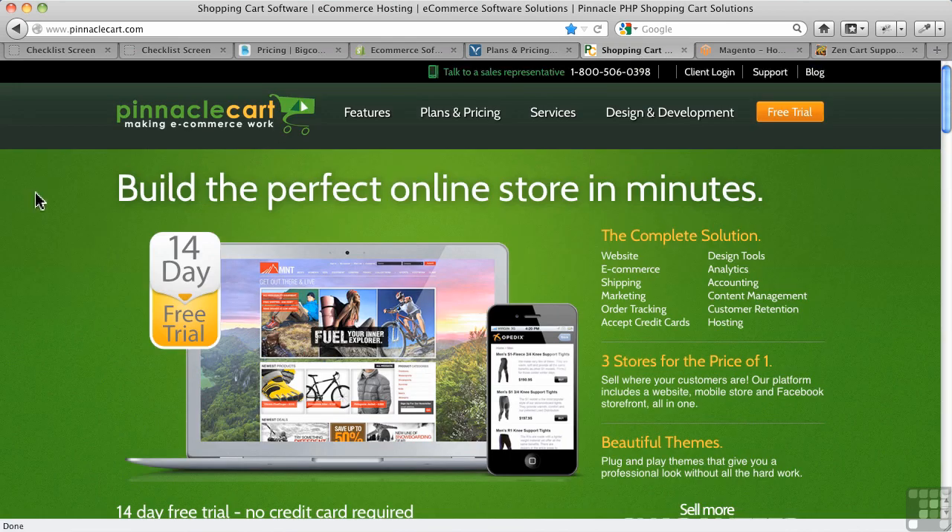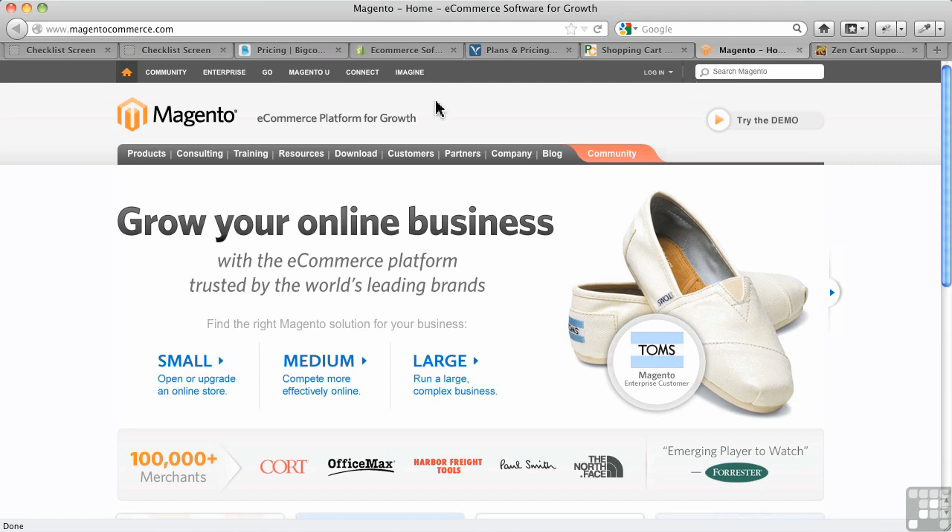Pinnacle is an interesting example of a hosted solution because it also has a standalone self-hosted version. You can buy it outright, install it on your own servers, and then you've got to maintain it. That's one of the issues that hosted versions solve for you — you don't have to maintain any of it.